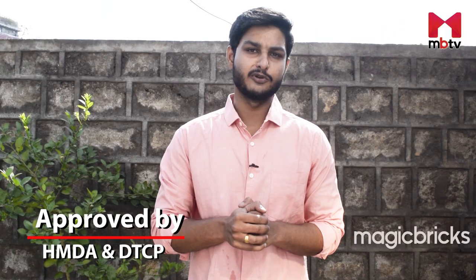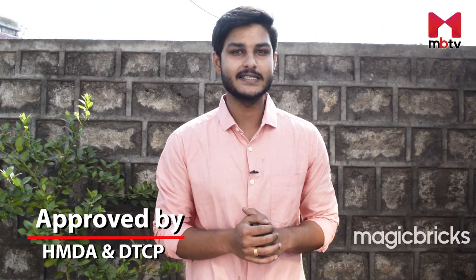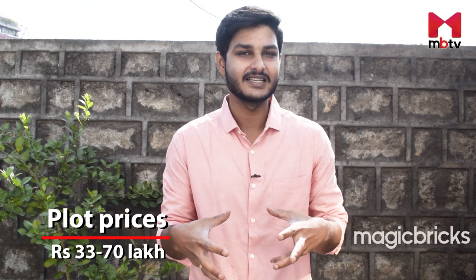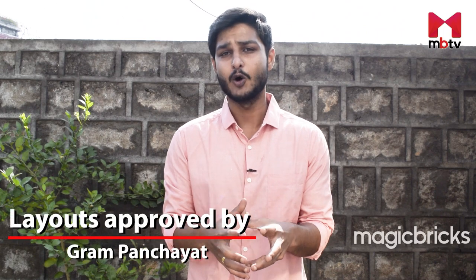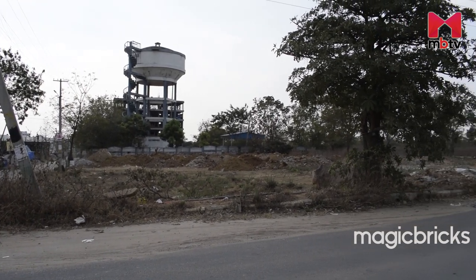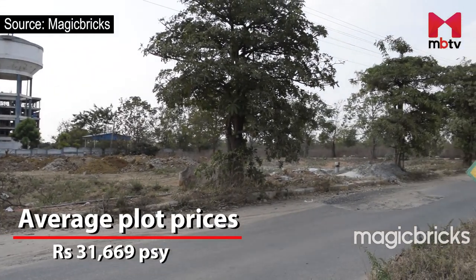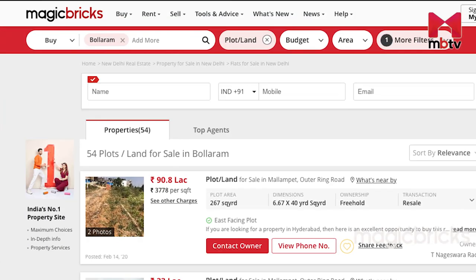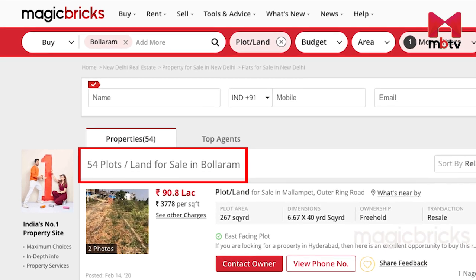Plot projects in Bularam are approved by the HMDA and the DTCP. Various plot projects ranging between 120 to 200 square yards are available within prices ranging between 33.6 to 70 lakh rupees. A wide range of gram panchayat approved layouts also offer exceptionally connected plots. As per MagicBricks data, the current average plot price in Bularam is Rs. 31,669 per square yard. If you log on to magicbricks.com you will find over 50 plots available for buying in Bularam.